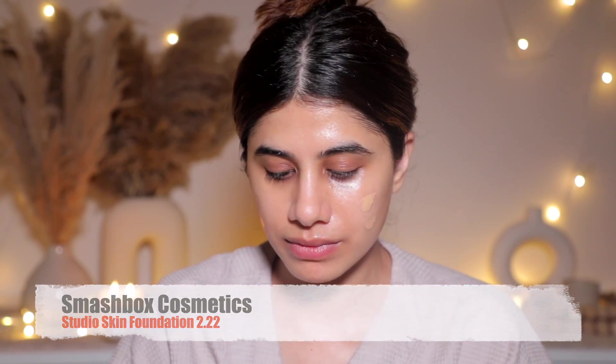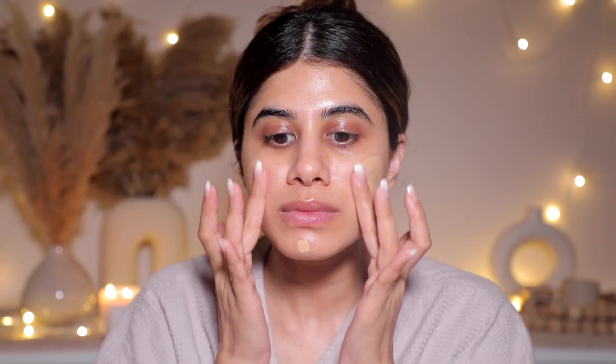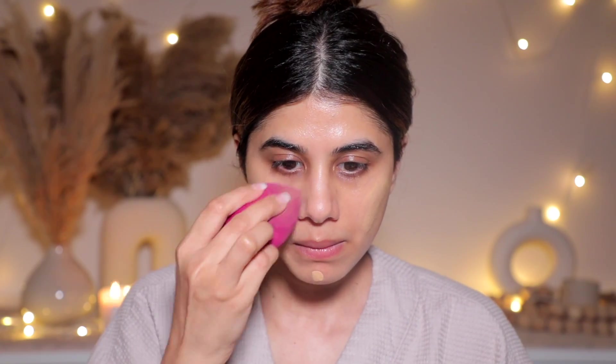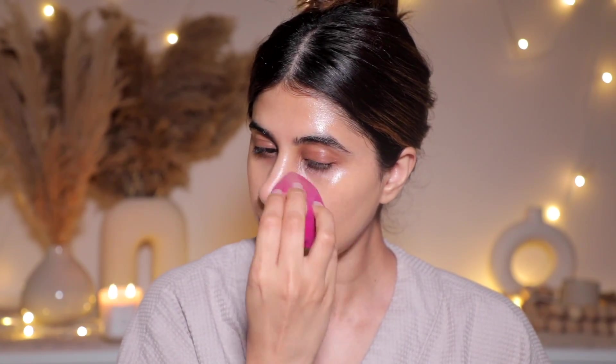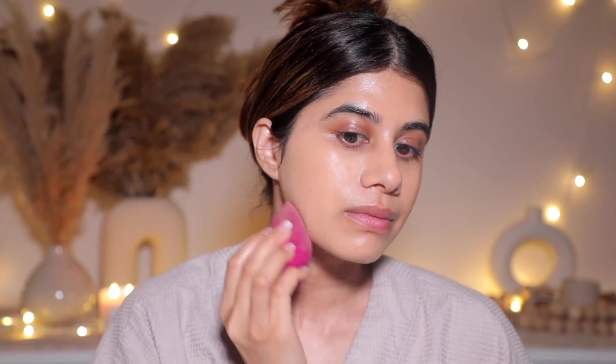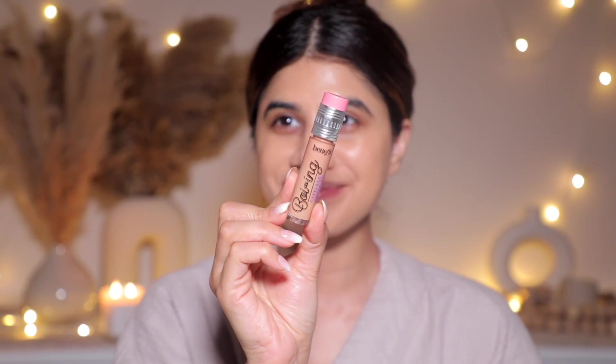I've been taking a break from this foundation to try other ones, but tonight I just had to go back to Smashbox because I missed it so much. It is such a beautiful skin-like foundation and gives good coverage — perfect for date nights. Then I'm taking the Boing Concealer by Benefit and applying it to cancel out the darkness underneath my eye.